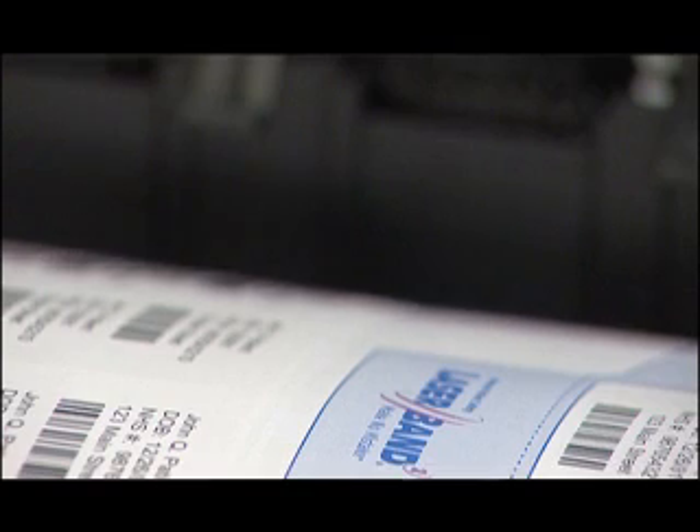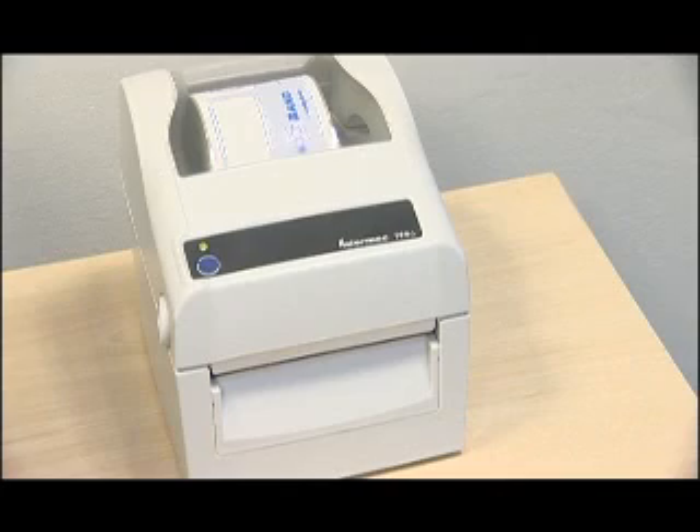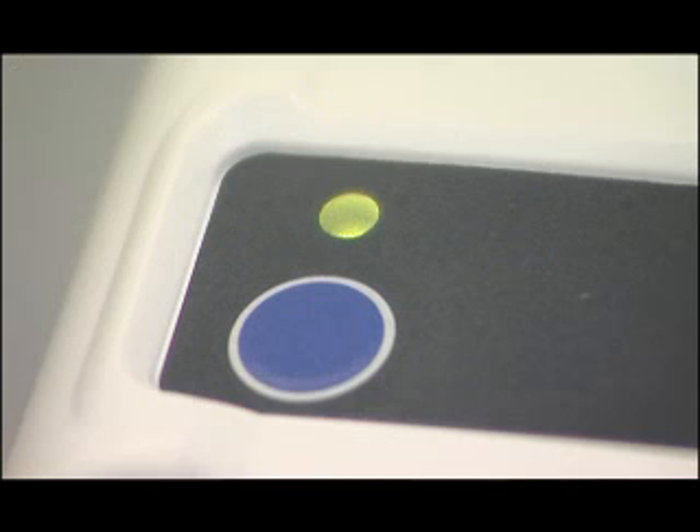For us, we weren't looking for something that was a short-term solution. Going with Laserband wristbands provided us with a stepping stone — by incorporating barcodes, we could take this one stage further later on without having to change the basics already in place.